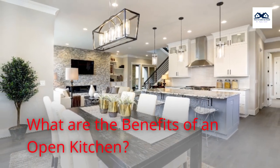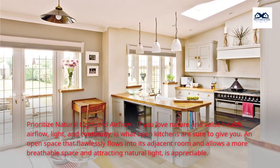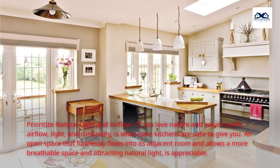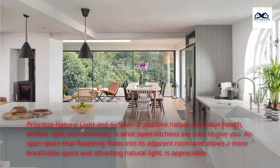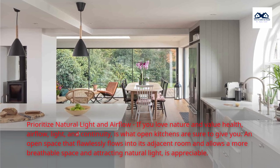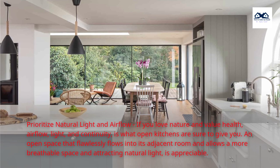What are the benefits of an open kitchen? First, prioritize natural light and airflow. If you love nature and value health, airflow, light, and continuity is what open kitchens are sure to give you. An open space that flawlessly flows into its adjacent room, allowing a more breathable space and attracting natural light, is appreciable.